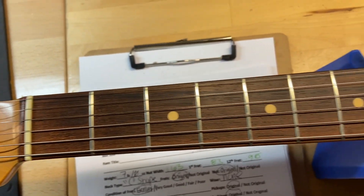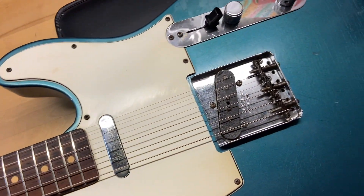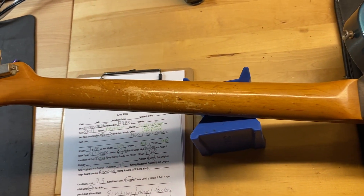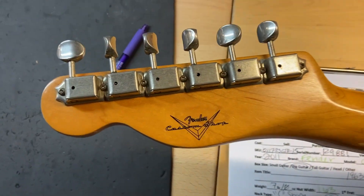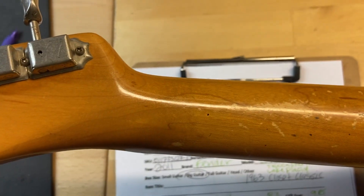Nice dark rosewood on that — looks beautiful. Let's flip this over so you can look at the back of that neck. That's going to feel good to play. There is your Fender Custom Shop logo on the back of the headstock — no cracks, breaks, or repairs.